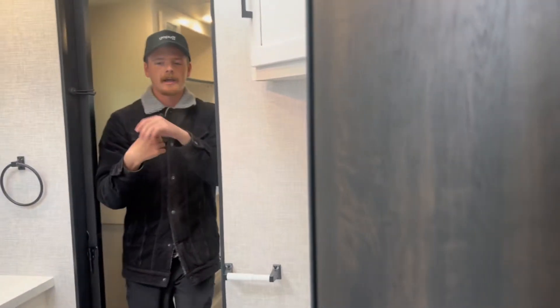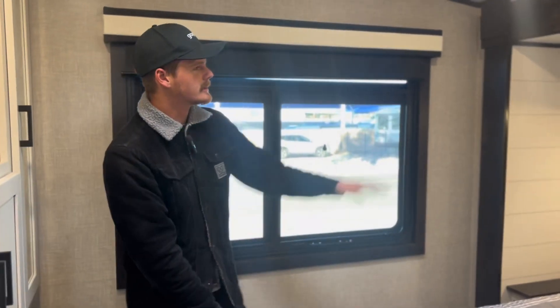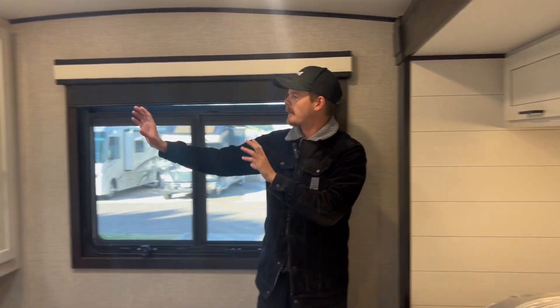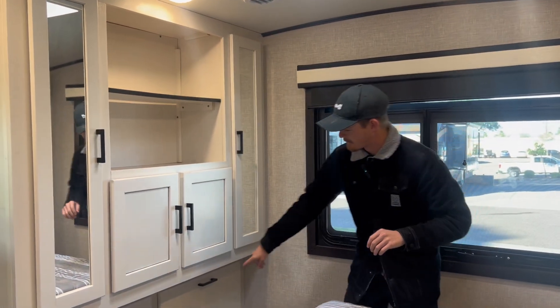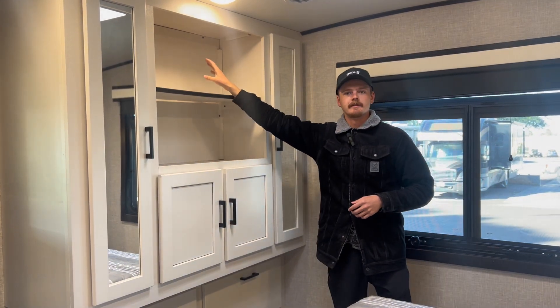Following back into the bedroom, this is where you're going to have things like a queen size bed, storage up above, along with these little reading lights. Facing away from the bed is your closet space — you have four drawers underneath along with a wardrobe section, and also a place to mount a TV.